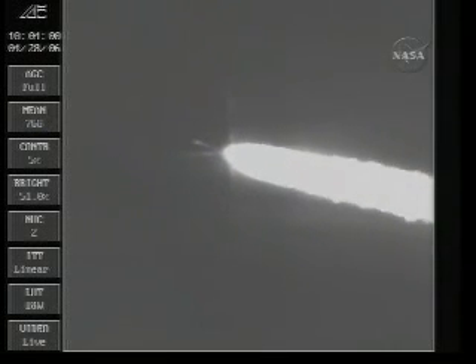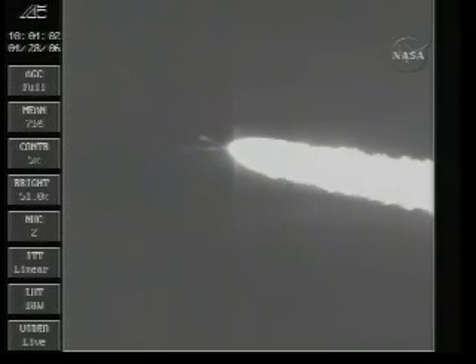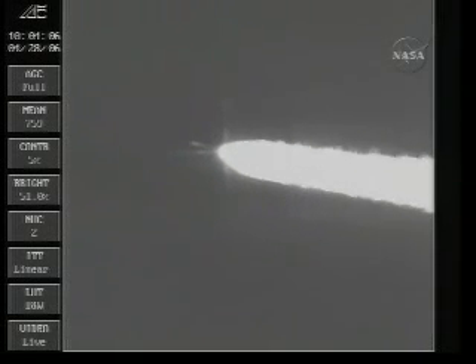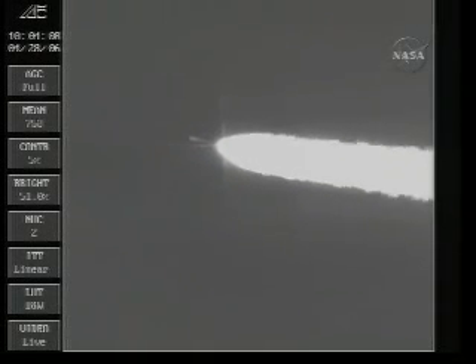First stage guidance came in on time. Correct that — that was engine bias removal. First stage guidance is going to come in at 140 seconds. We're now passing T-plus 115.